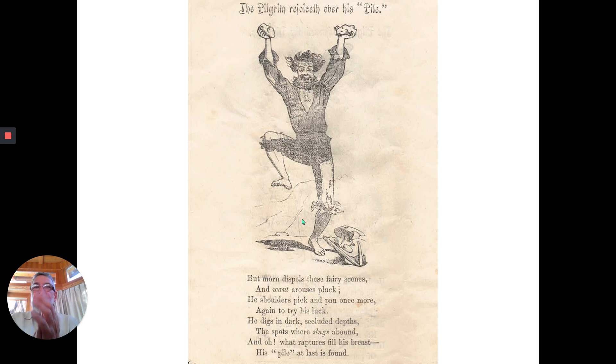There he is again, jumping for joy. The pilgrim rejoices over his pile. But morn dispels these fairy scenes and want arouses pluck. He shoulders pick and pan once more, again to try his luck. He digs in dark, secluded depths, the spots where slugs abound. I told you it was purple prose. And oh, what raptures fill his breast — his pile at last is found. Here he is, very happy.